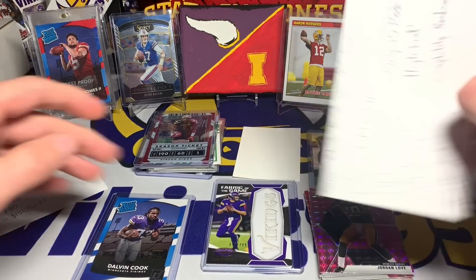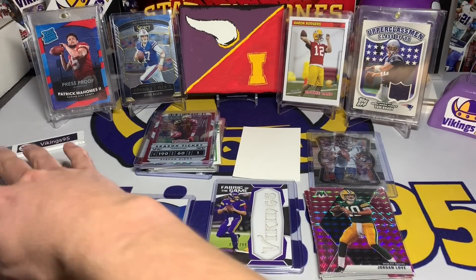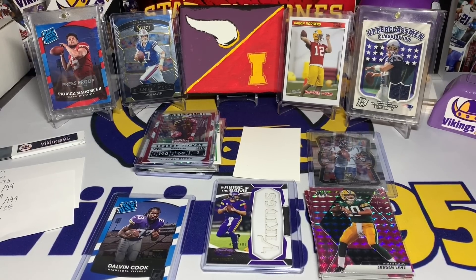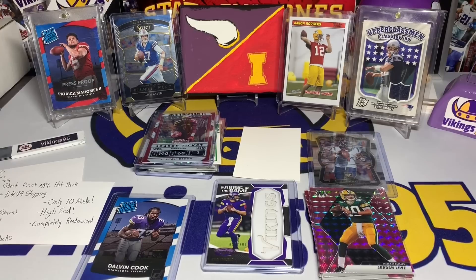That is the high-end pack with some crazy chase cards. If anyone does happen to purchase it, I would absolutely love to know what you hit — I always love hearing feedback. This is obviously a high-end one at $70 plus $5 shipping. I hope you guys enjoyed the video; thank you so much for watching, have a great rest of your week — I'll see you later!